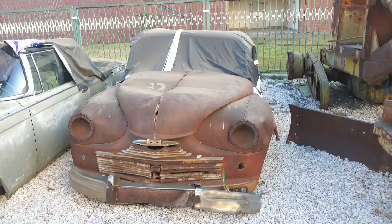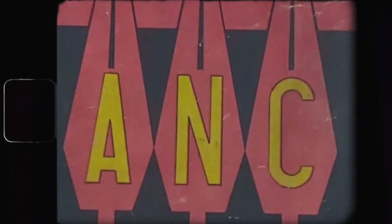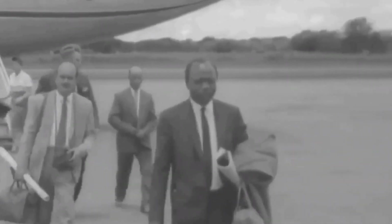The car is parked next to the 1955 Standard Vanguard, which was used by one of our founding fathers, the great leader, Mr. Harry Mwanga Mkumbula, who was the president of the Northern Rhodesia African National Congress, the ANC, and used this car during the campaigning for the independence of the country of Zambia.